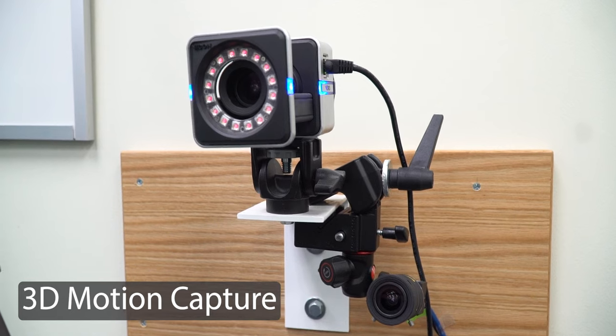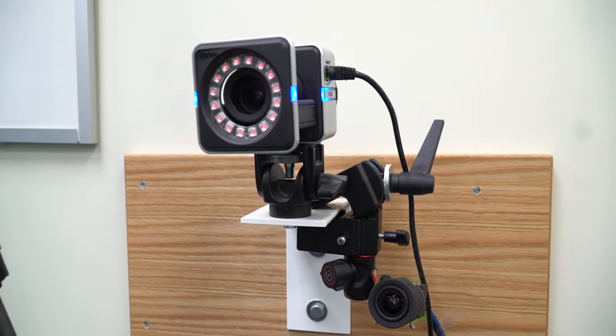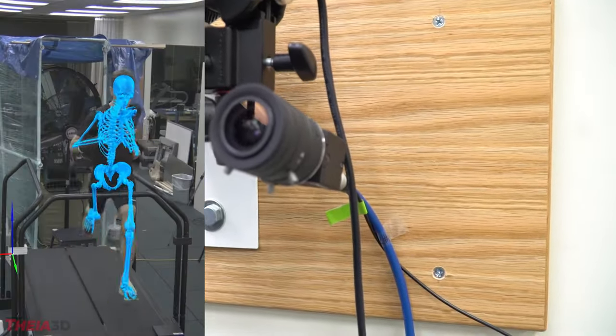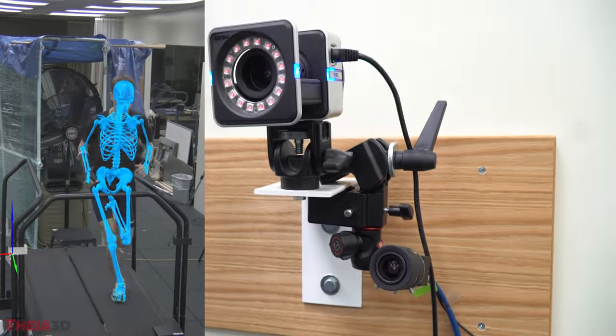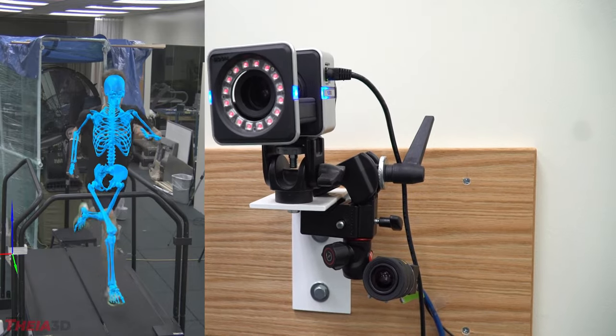At a few places around the lab, we have 13 infrared cameras that track reflective markers that we place on people. Recently, we've also received smaller high-speed video cameras that connect to the main computer and allow us to track people's motion without needing to put reflective markers on.